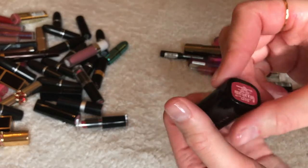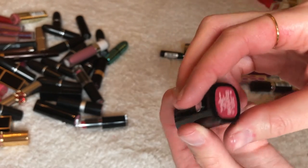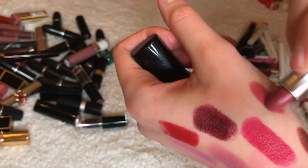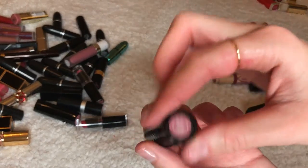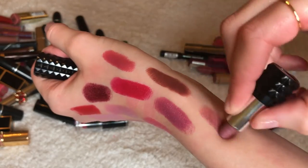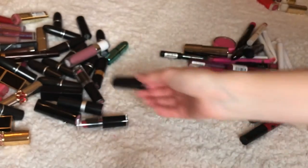Marc Jacobs — Kiss Kiss Bang Bang. I've never even actually looked at the name before. This is going away; I don't really like it and it doesn't stay on your lips very long. This is the Kat Von D Lovecraft — my favorite. I love it so much even though it's a little sample size. Keeping it.